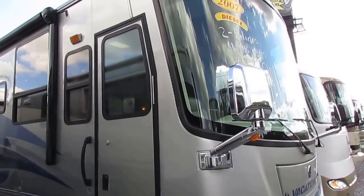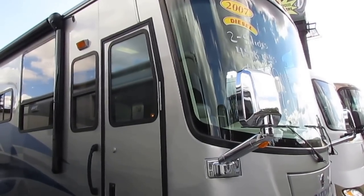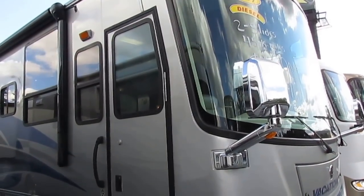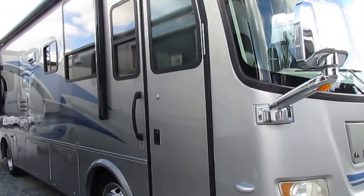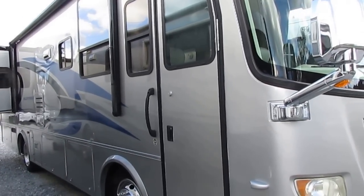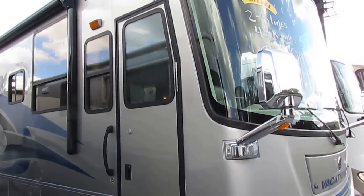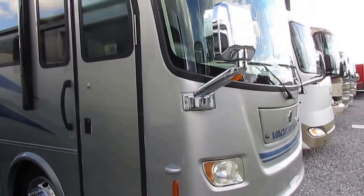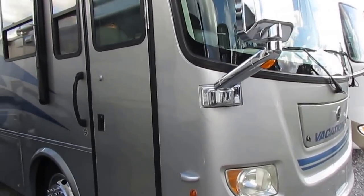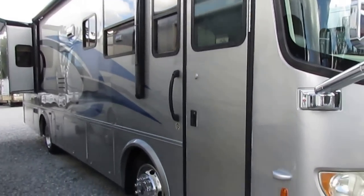Good afternoon folks, Big Bo here with another great Class A motorhome value from Parkway RV Center. Today we're going to look at a very nice and clean 2007 Holiday Rambler Vacationer. This is a model 34 PDD diesel pusher with two slide outs, and if memory serves me, this is the smallest diesel motorhome that Holiday Rambler made in 2007 — only 34 and a half feet long.